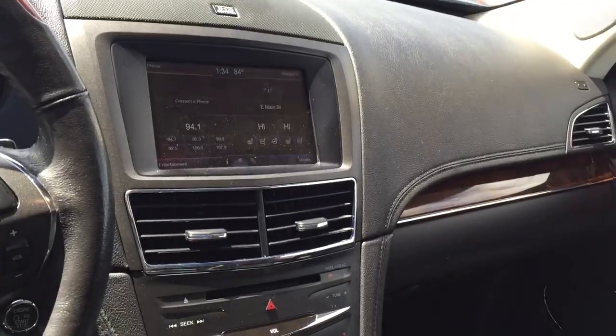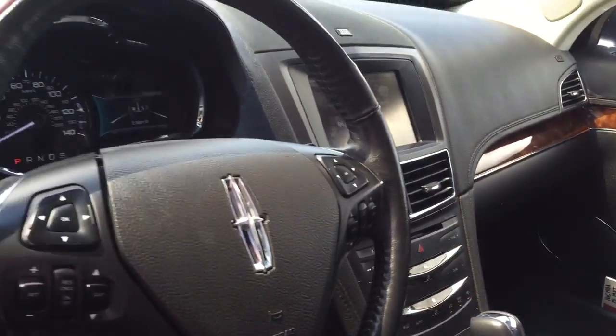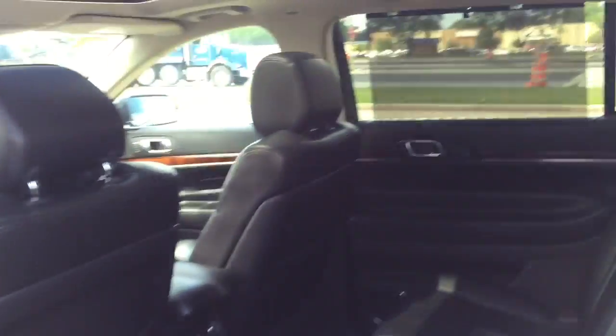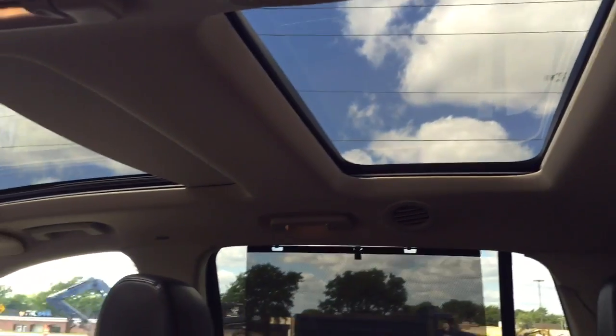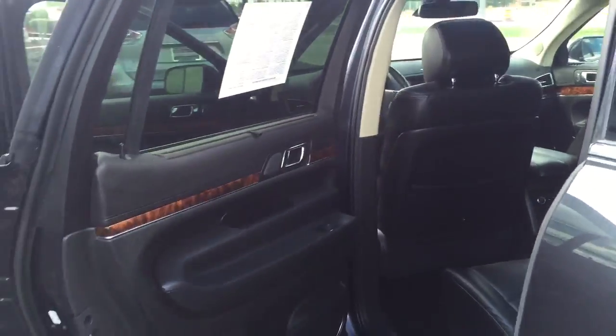You also have navigation, Bluetooth, heated seats, cooled seats, and a heated steering wheel. I could really go on and on about all the features that this great Lincoln has. One of my favorites is you have dual sunroofs, so the passengers in the rear of the vehicle are able to get some extra light in there.